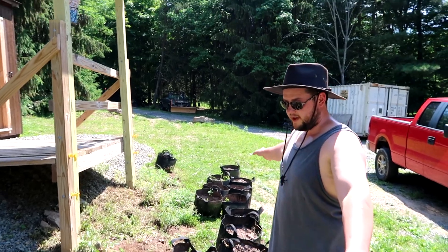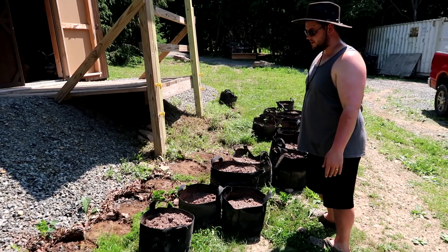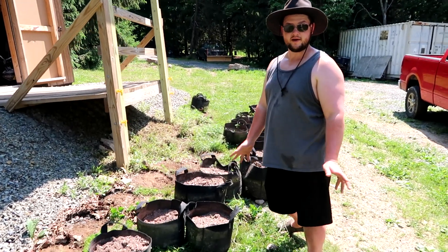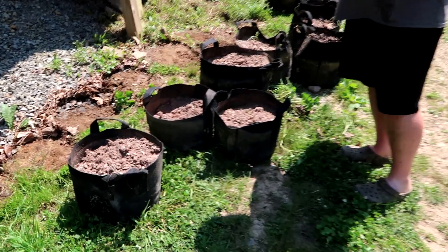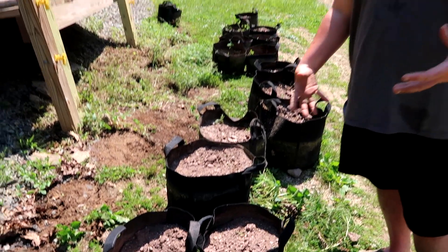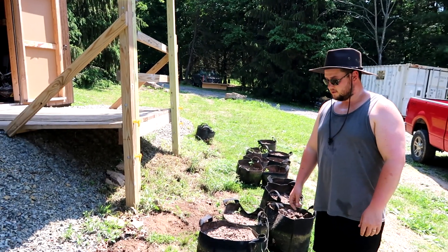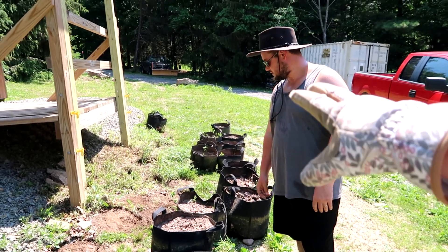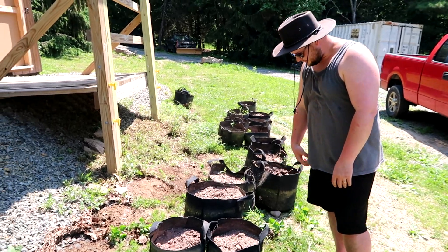We just pulled out all of our grow bags. We're going to weed whack behind them to get it down before we plant, then move them all back and plant some hot peppers and other things. We used these grow bags last year — they work really well. You have to water them a little bit more than a regular pot because they're breathable, so they dry out a little faster. But other than that they work fantastic — they're cheaper than containers too, and way lighter. You can get big packs of them on Amazon.